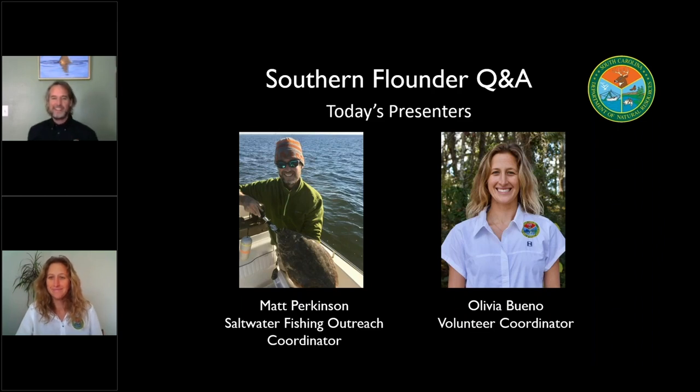Hey, I'm Matt Perkinson with the South Carolina Department of Natural Resources. I am the Saltwater Fishing Outreach Coordinator for the Marine Division, and today I have with me Olivia Bueno, who is our volunteer coordinator.